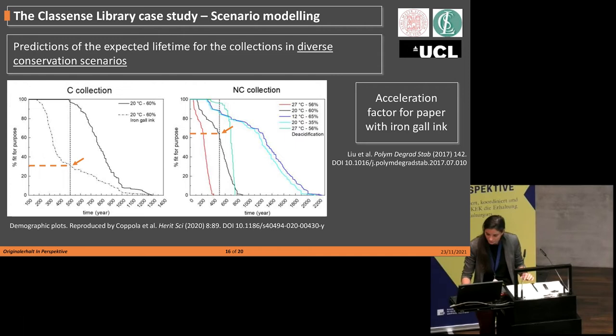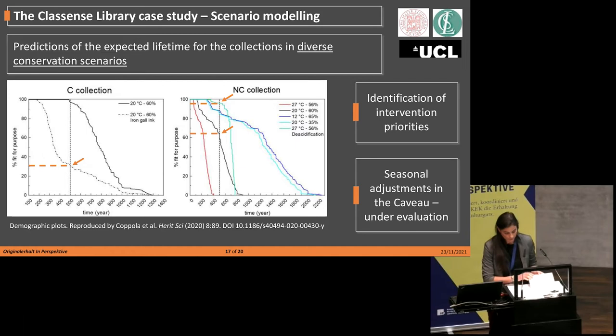For the NC collection, predictions include both interventive actions — such as mass deacidification (the green line) — and preventive actions such as cooling (the blue line). Looking at the black line developed at 20°C and 60% relative humidity, about 40% of the books is predicted to be unfit in 500 years. However, under the mass deacidification scenario — where the pH of the paper is raised to about 8 — nearly all the books are predicted to be fit for use in 500 years. In this way, we can easily compare the preservation outcomes for long-term conservation.